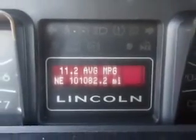Enjoy the drive, feel safe, and have peace of mind in this '07 Lincoln Navigator L SUV at Fantasy Auto Sales Incorporated today.